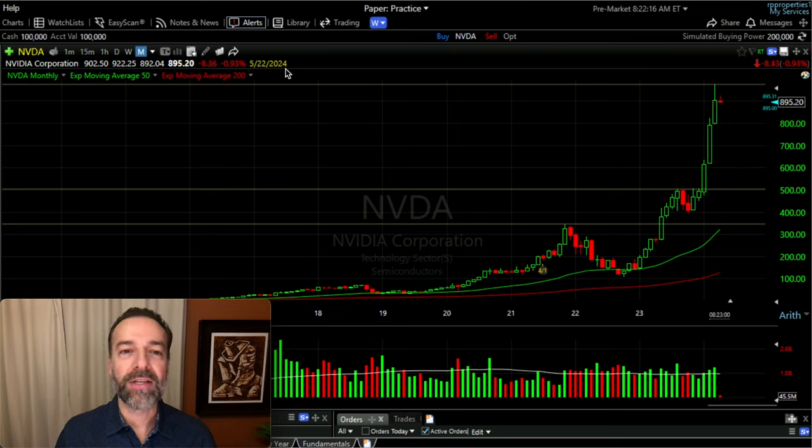Before I trade any shorter-term options, the first thing I do is check the earnings date. Here in TC2000 it's saying NVIDIA is supposed to announce earnings towards the end of May. There are some options strategies designed to trade through earnings, but personally I like to avoid them if at all possible. With it being early April and NVIDIA not supposed to announce until the end of May, that allows us to trade the third Friday of May options.